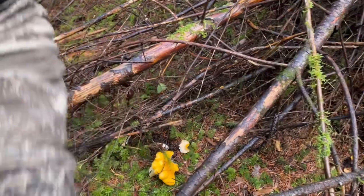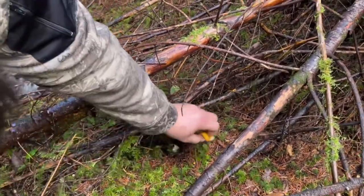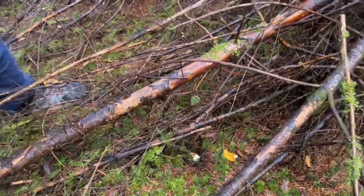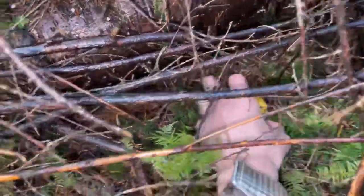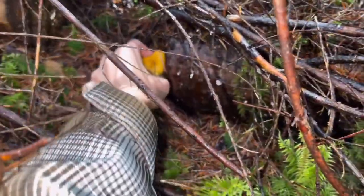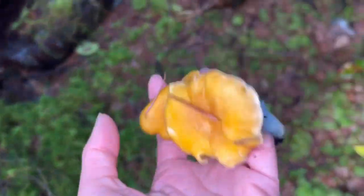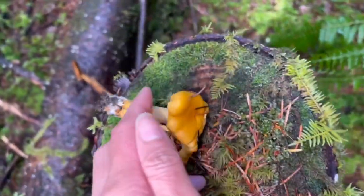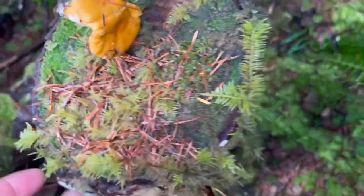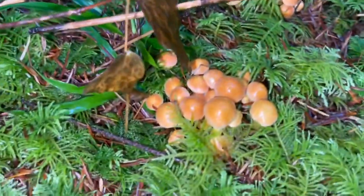There's another one here — I don't have a knife but I'll just pull it. Wait — when you pull them you take their roots out. What happened to the other one? Oh, baby mushrooms. Those aren't them — what are they?